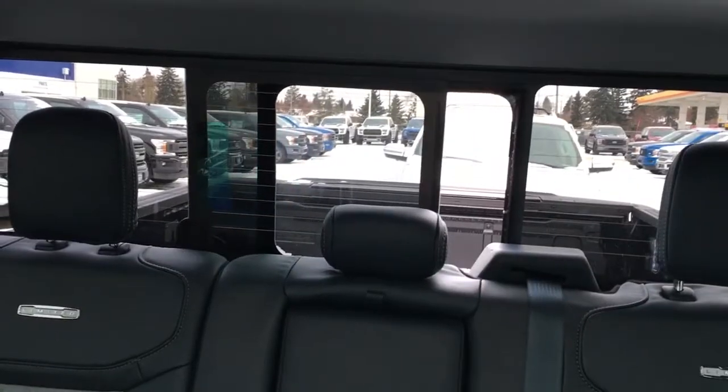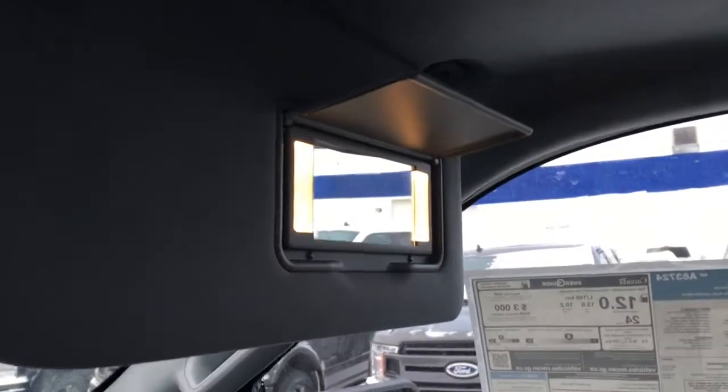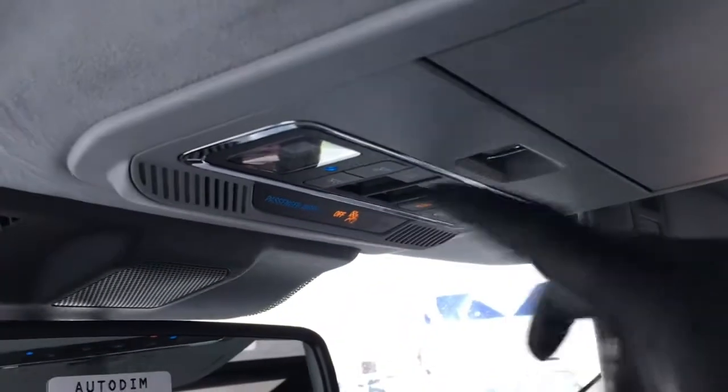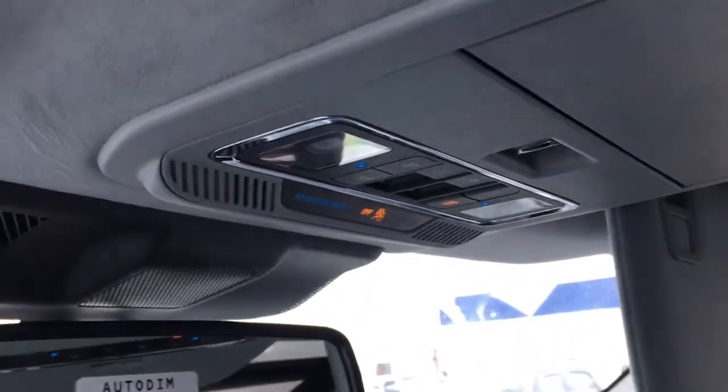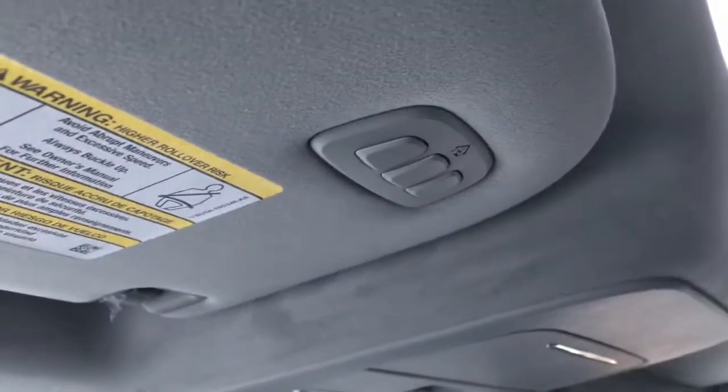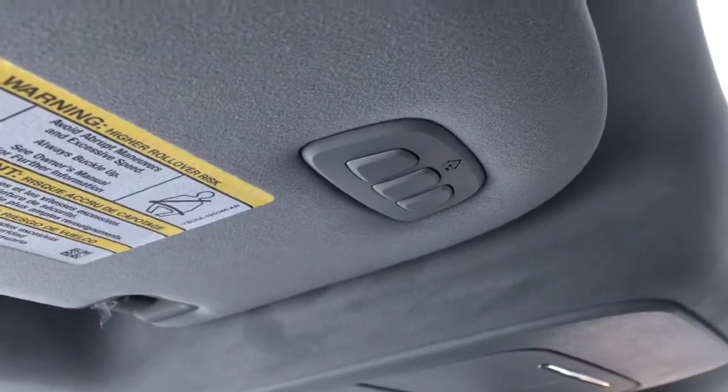In back there's a power sliding rear window with defrost. Up top from back to front: twin panel moonroof, driver and passenger visors with illuminated vanity mirrors, overhead console storage for glasses, interior lighting controls, controls for the sliding rear window, moonroof and sunshade, and in the driver visor, universal garage door openers.